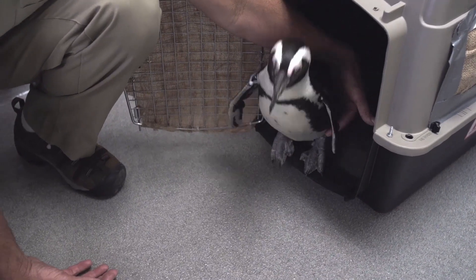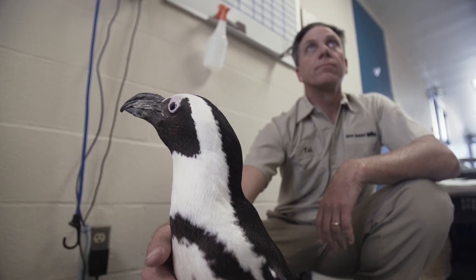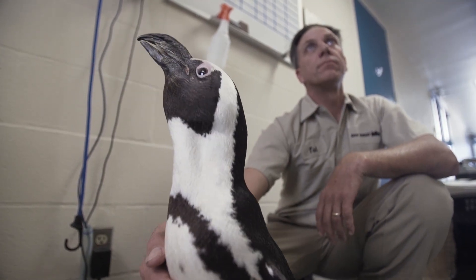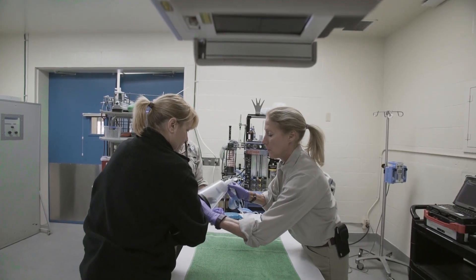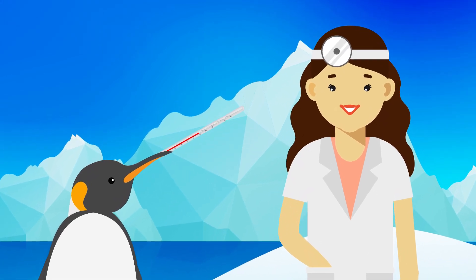Sometimes it's really difficult to tell whether an animal is sick and is going to need a medicine, mostly because they can't talk and tell us what they need or how they're feeling. But they have very good caretakers that know everything about them, and just knowing that something is a little bit off is usually a sign that there may be something going on.